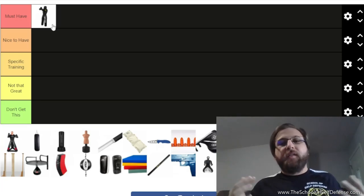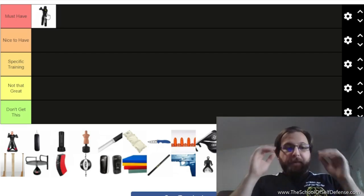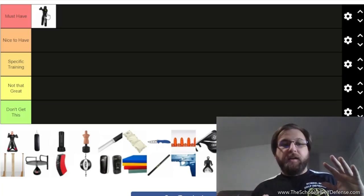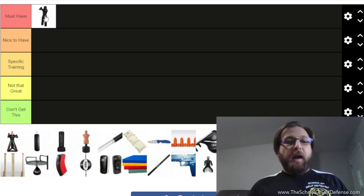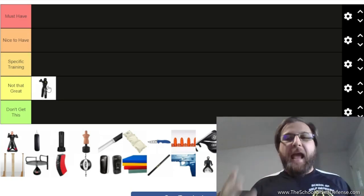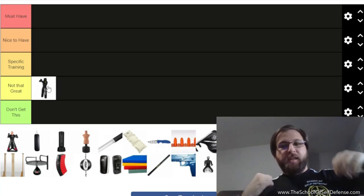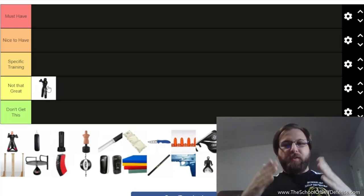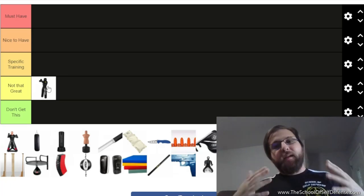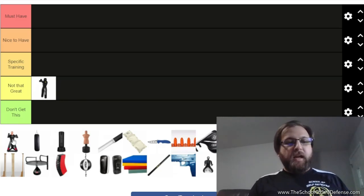Throwing dummies are fun — you pick them up, toss them around, get on top for ground and pound. This model with extended arms lets you practice arm bars and gift wraps. But I put throwing dummies in 'not that great' because you outgrow them very quickly. They're limited — they just stand there, you can't adjust their limbs, and they only work for that one very specific task. They're nice to have if you own a martial arts gym, but for a home gym, not that great.